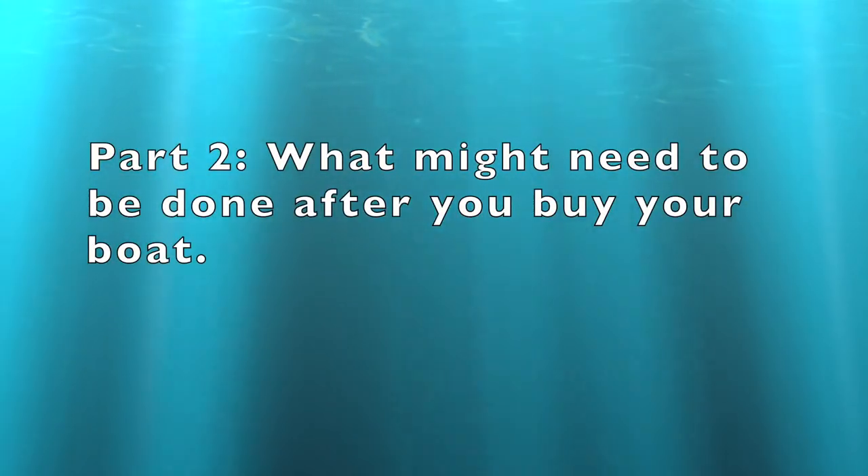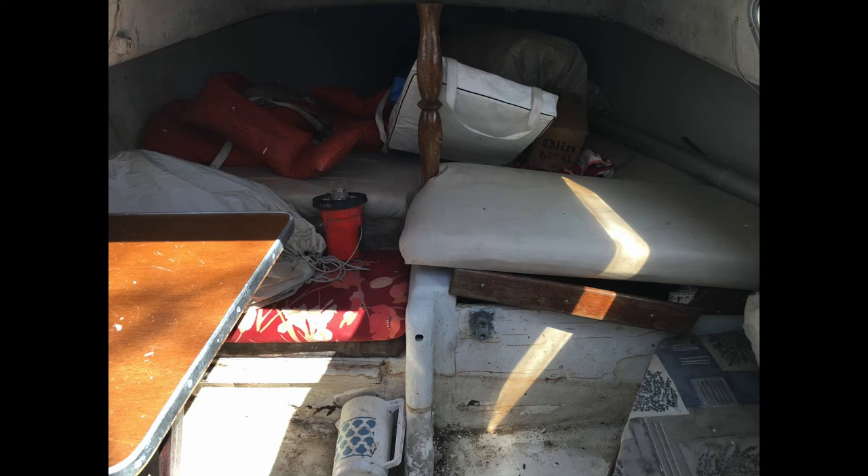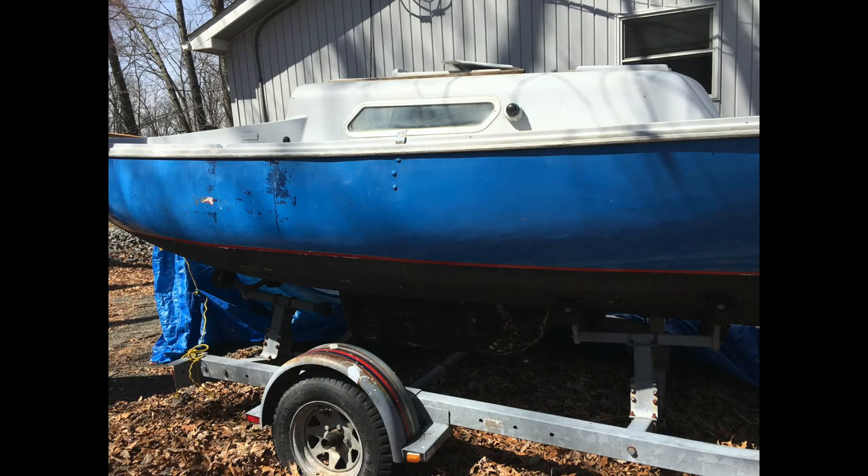Part two is what might need to be done after you buy your sailboat. You will most likely dislike the interior of the boat, but don't fret too much about the cosmetics when buying a boat — you can make it great with some work. It's possible that the sailboat you have will have a swing keel or a dagger board. Mine has a swing keel. It's unlikely that it will have a fixed keel. That's the way small sailboats are built to fit on a trailer.